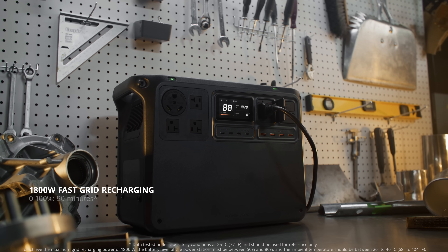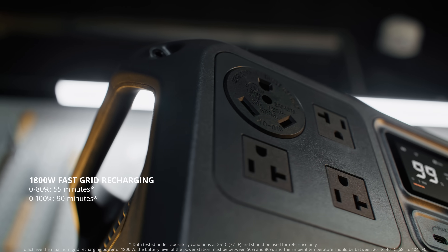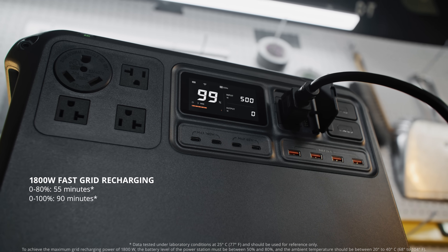With 1800 watt fast charging capability, it can be fully charged by grid power in just 90 minutes.